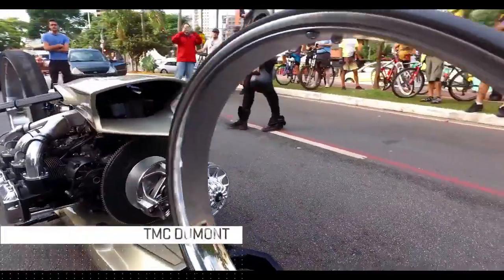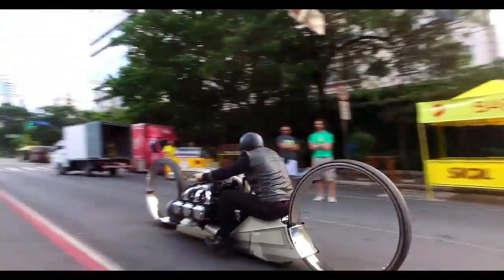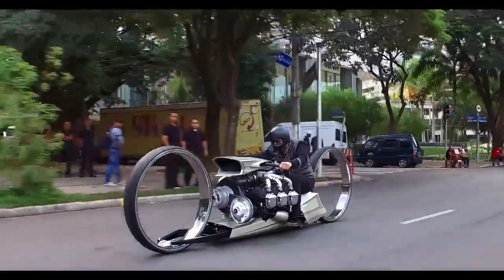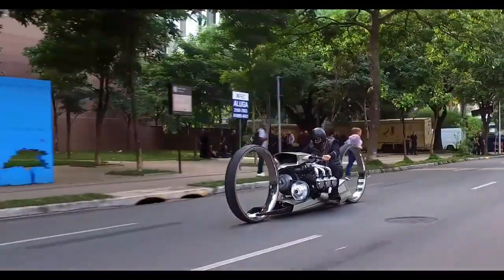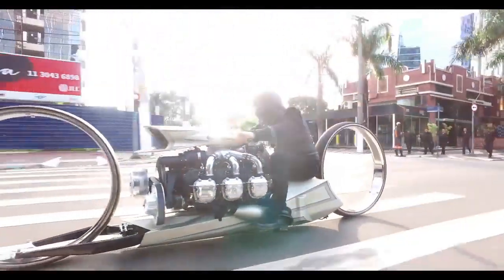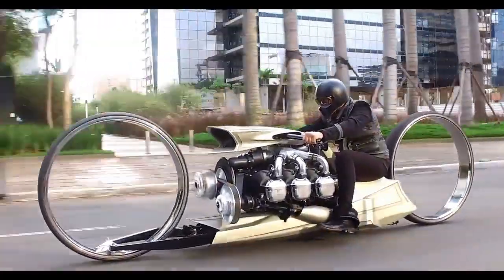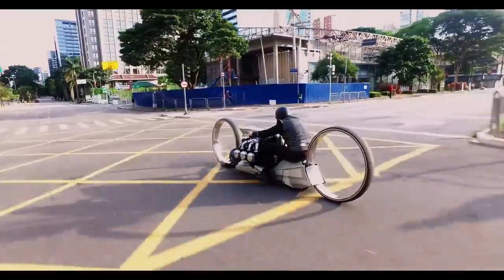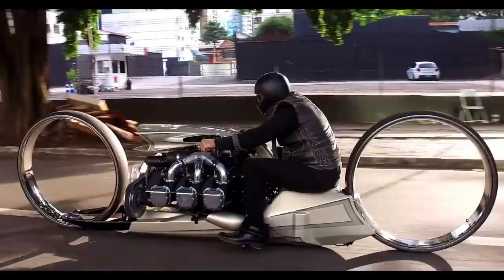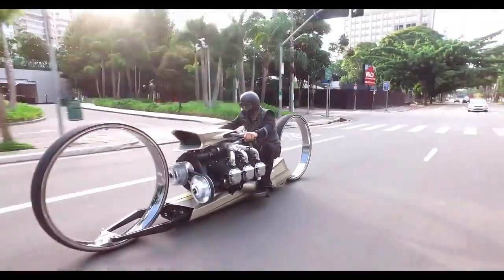7. Honda CB160E. Check out this beast made in Brazil — it has 36-inch wheels and a powerful Rolls-Royce Continental V6 aircraft engine with 300 horsepower, created by Tarso Marques, a former Formula One driver for Minardi. This bike has won several awards at different shows. There's also a concept paying homage to the iconic Honda CB160, proposing a modern electric version that goes 257 kilometers on one charge and reaches up to 170 kilometers per hour.